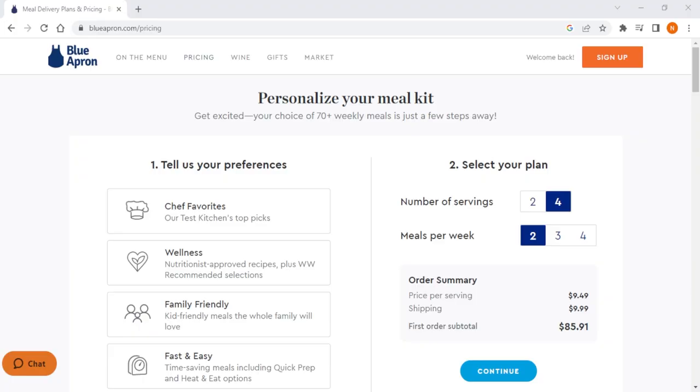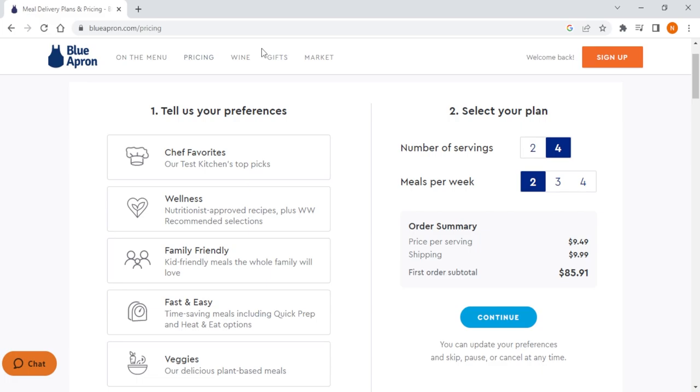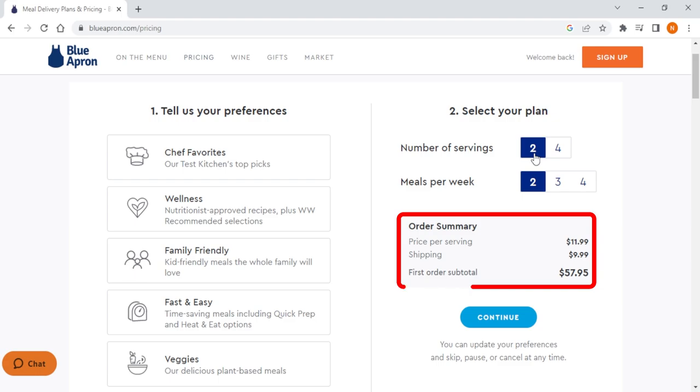The main thing to keep in mind is that the more you order, the cheaper the price per serving is gonna be. So if you wanna order the least amount of servings and meals per week, which is two servings and two meals — so four servings — that's gonna cost you around $12 per serving for a total of about $48 without shipping.